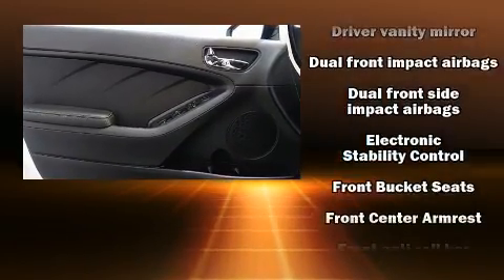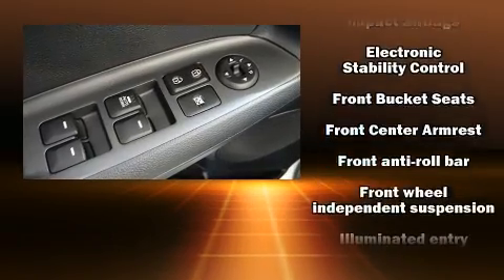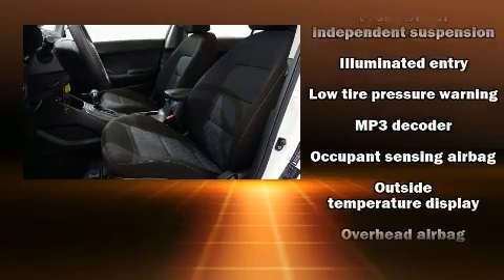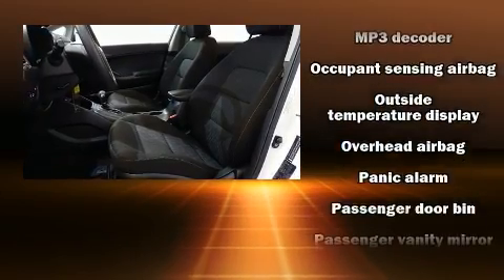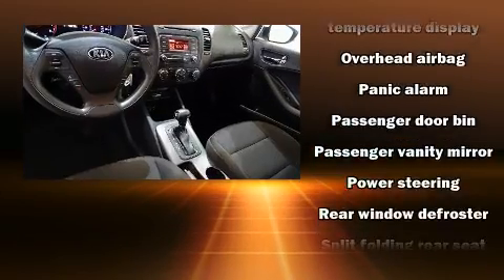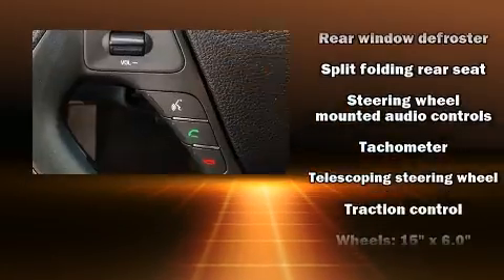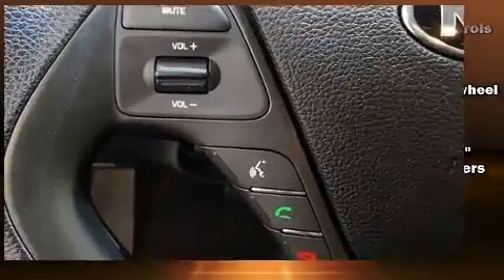Heated door mirrors and more are also included. Side curtain airbags deploy in extreme circumstances, shielding you and your passengers from collision forces. A Carfax history report provides you peace of mind by detailing information related to past owners and service records.